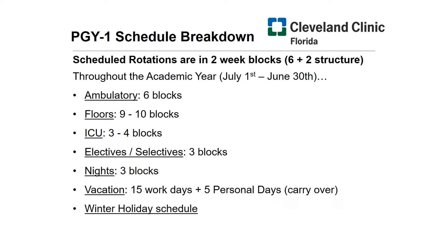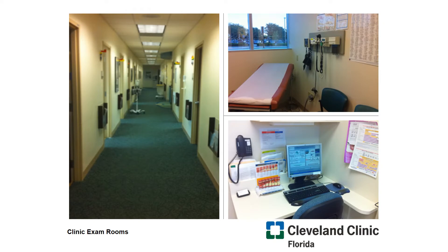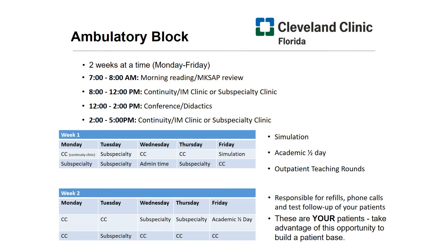Now let's dive a little bit deeper into these rotations and show you around the hospital at the same time. Here's a glimpse into our outpatient clinic, for which we use Epic as our primary electronic medical record. Since we're here, let's talk about clinic, or the ambulatory block. As mentioned earlier, you'll spend two weeks in your ambulatory block, and the routine day starts like this.